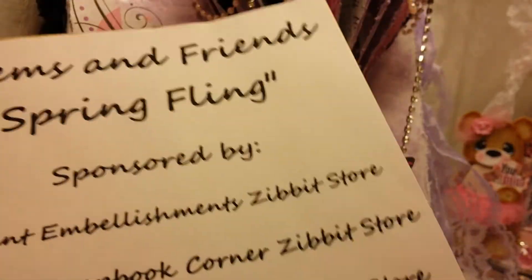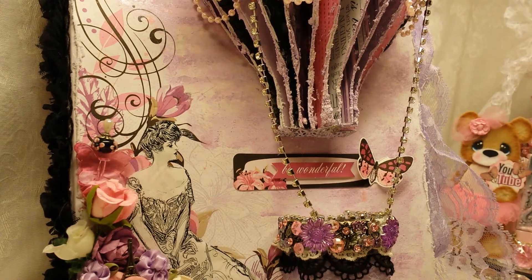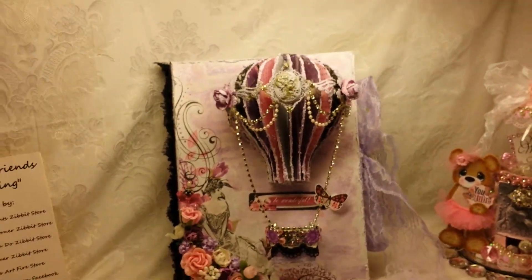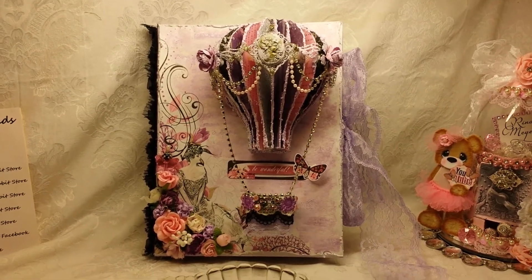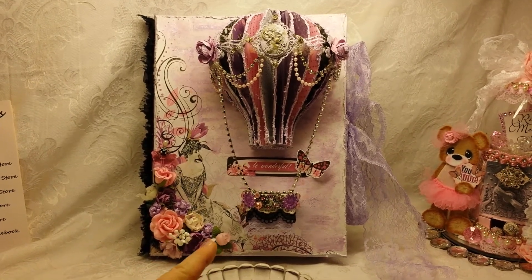I had said that anybody that made a purchase from D-Store Elegant Embellishments from that date forward would be entered into a drawing for this configuration box. So this is the box, and if you haven't seen the inside of it you need to go to my Gems and Friends Spring Fling Part 1 video. But this is what I am giving away.